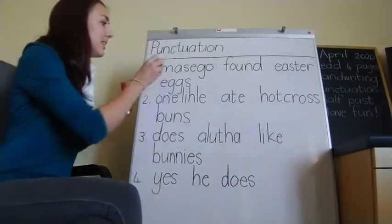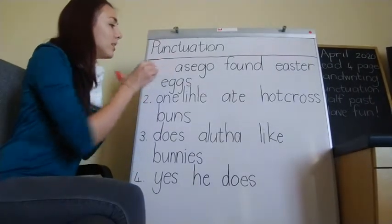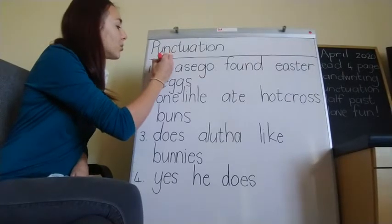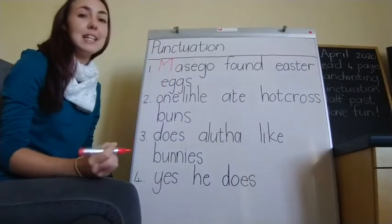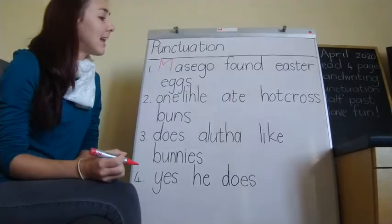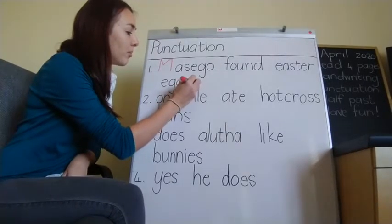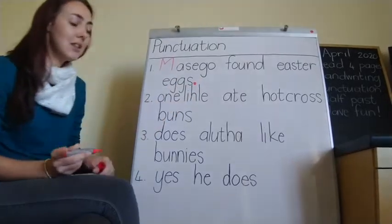Let's fix that sentence. Maseho is the name of a girl in our class, so she is important and special and so she gets a capital letter. And I have to end my sentence with a full stop because it is a statement sentence.